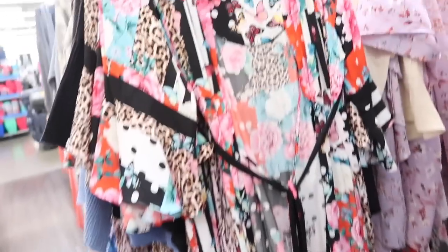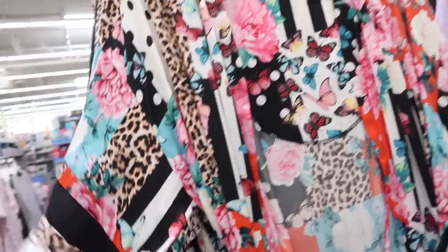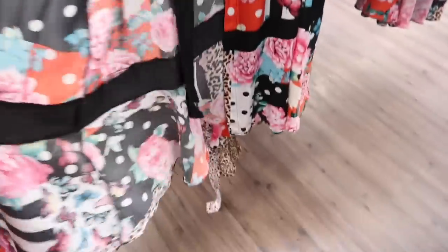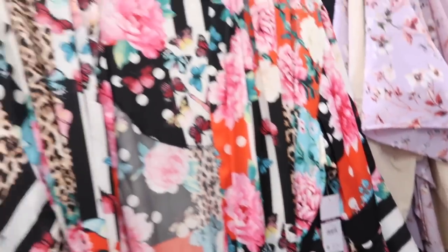Also seeing a new robe from Sophia — this one is also a little on the pricey side but it's really pretty and unique, with the butterflies and the leopard print, has a little tier at the bottom and a flowy sleeve. These are $42.98.